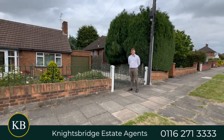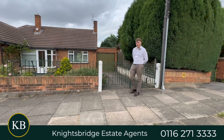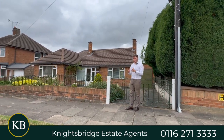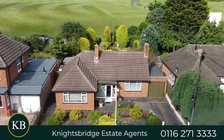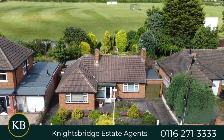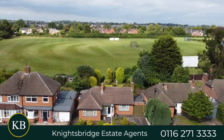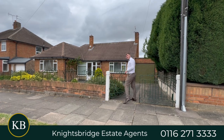Hi guys, it's Ben from Knightsbridge Estate Agency and today we are on Davenport Road for this lovely two-bed detached bungalow. Are you looking for your final move? Are you looking for a characterised garden that you can enjoy your days in? Are you looking to settle down and enjoy life? Because what we've got is a two-bed detached bungalow with garage, plenty of off-street parking and plenty to offer. So come on, let's have a look inside.